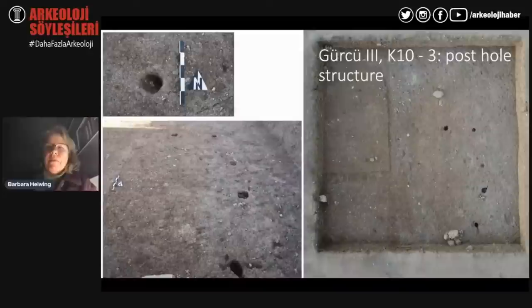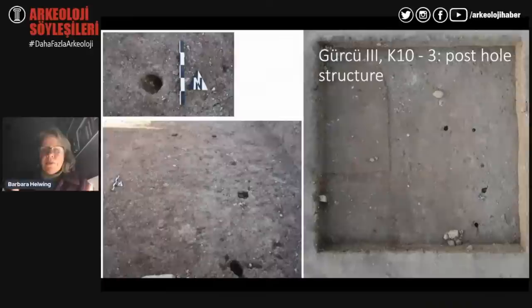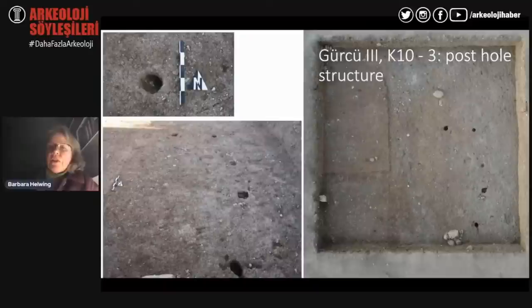A third structure is a semicircle of postholes — not rodent damage but real postholes with a funnel-shaped structure organised in a fairly regular way. The team thinks this is probably support for a roof or some kind of shelter potentially leaning against the building. What this teaches us is that Gürcütepe 3 will show a highly condensed and complex stratigraphy throughout its lower levels as well.